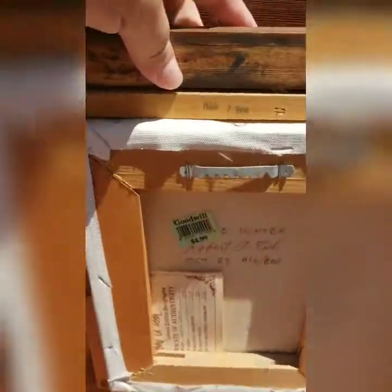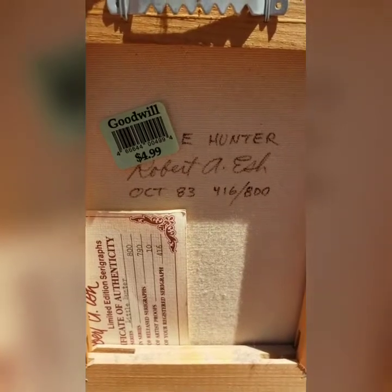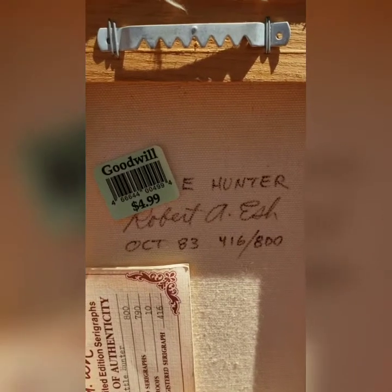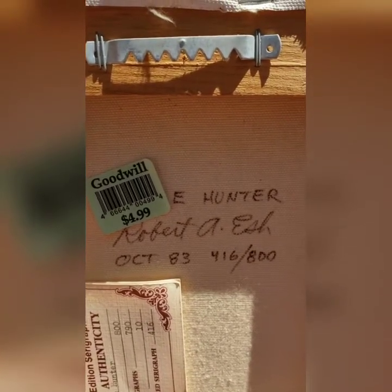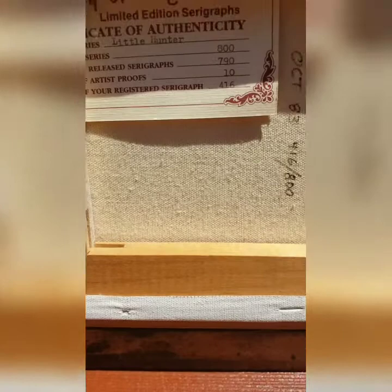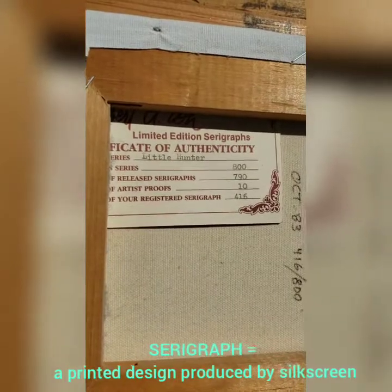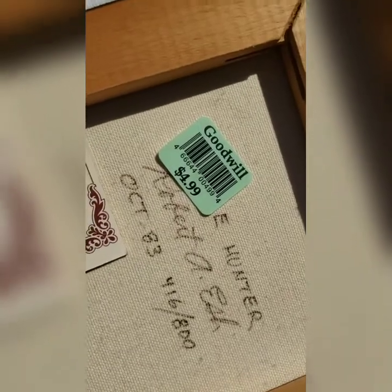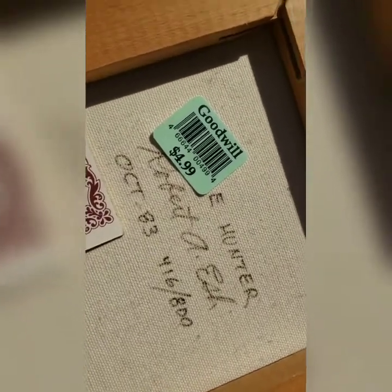I got lucky — there was a certificate of authenticity, and the artist signed it: Robert A. Esh, October '83. There are only 800 of these and this is number 416. Now we know what it is — it's a serigraph with a certificate of authenticity. Paid $4.99 for it. Let's see what the comps are on eBay and get it listed.